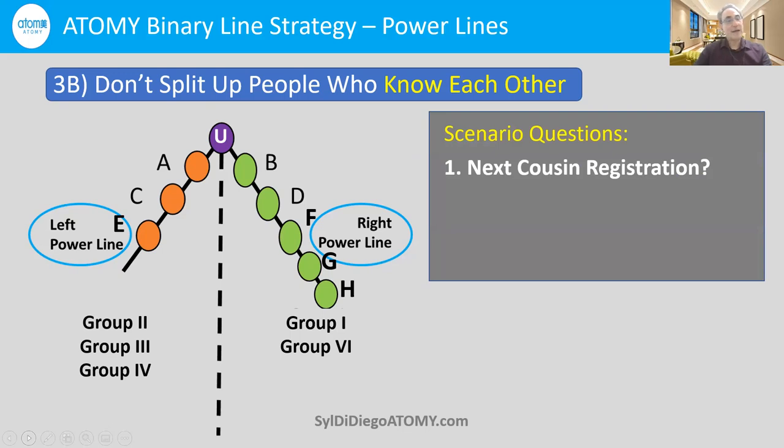Let's look at an example — the scenario of cousin Mary, who's about to register, and you have 10 or 20 relatives on the right side. You think, 'Boy, Mary is so friendly, so open-minded, she knows everybody — let me break the rule and put her on the left side, because then I'll have more PV and get more checks quicker.' The reason this is a mistake is because it's very short-sighted.